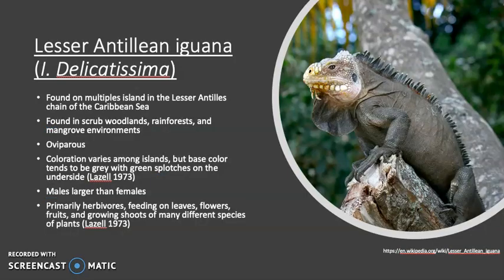The Lesser Antillian Iguana is found on multiple islands in the Lesser Antilles chain of the Caribbean Sea. They are found in scrub woodlands, rainforests, and mangrove environments. The species are viviparous, and the coloration varies among islands, but base color tends to be gray with greener splotches on the underside. Males are usually larger than females, ranging around 40 cm in body length and a total of 120 cm including the tail. Females are about two-thirds of this size.